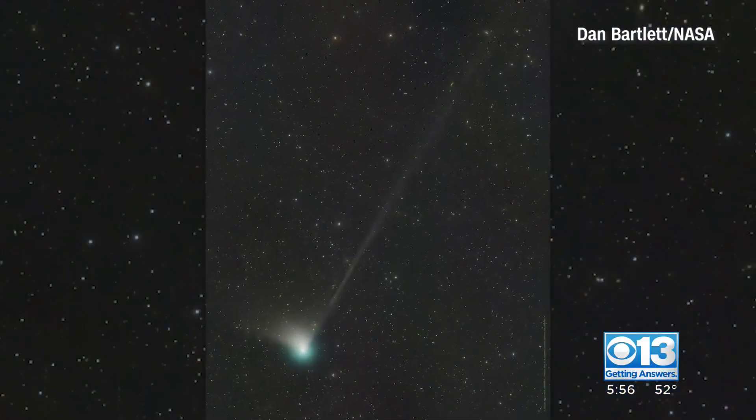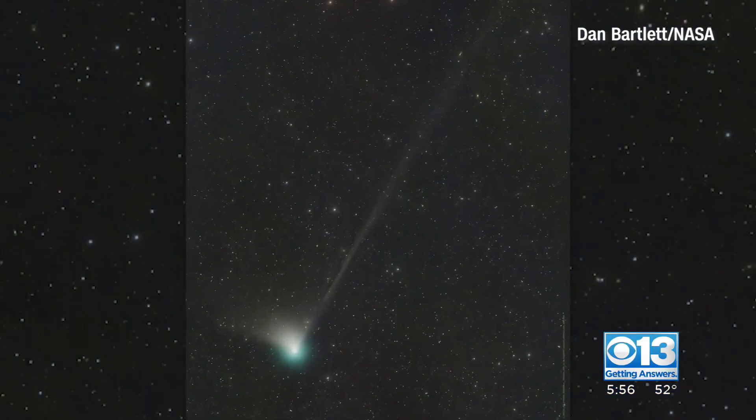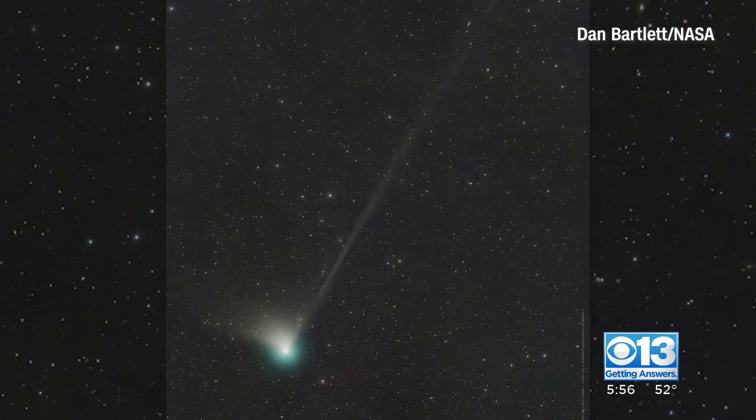Grab your binoculars. A rare green comet is zooming our way for the first time in 50,000 years. CBS 13's Sakura Gray is getting answers on the best place to see it and where you should look up.